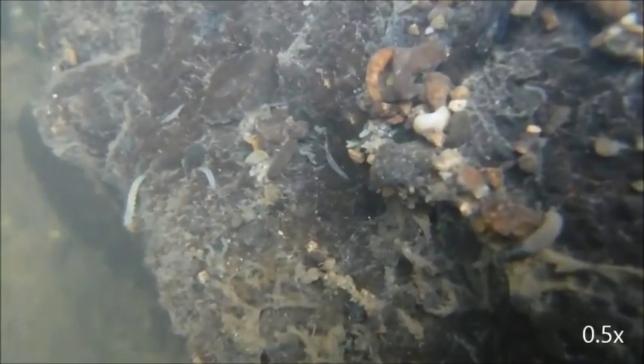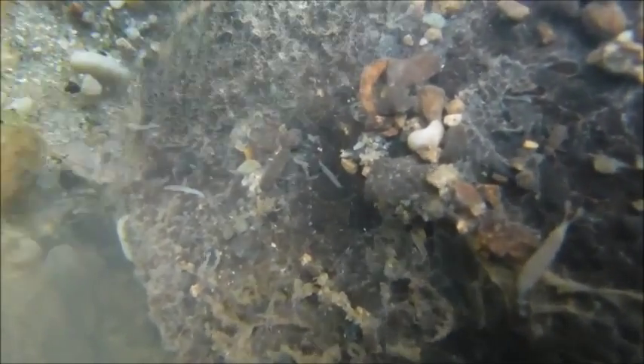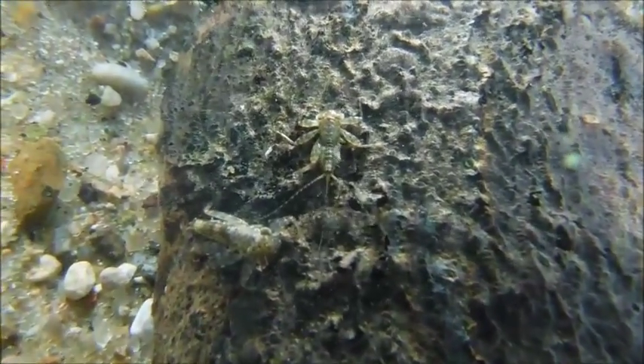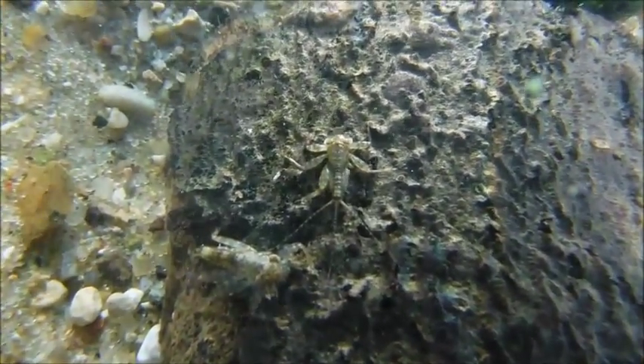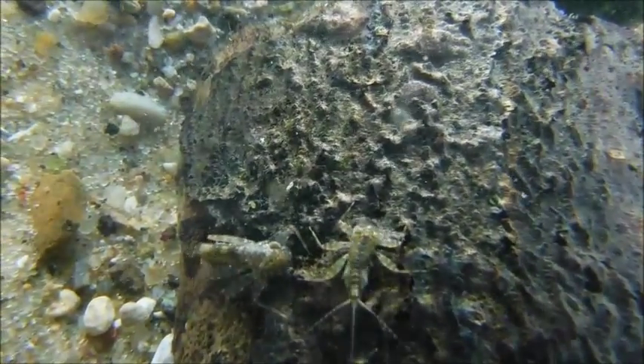Insects are particularly abundant in these environments. This insect, a flat-headed mayfly, is specially adapted to life underwater. Watch as it quickly moves from an upturned rock in a fast-flowing area. Here it is again in slow motion. These mayflies are experts at grabbing on to things and are often referred to as muscle-man mayfly because of their large legs. They are also flat to better streamline their bodies during intense water velocities.